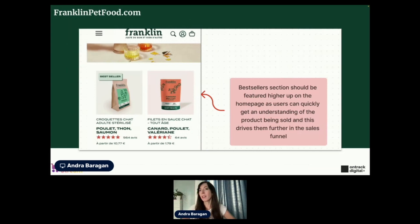The best sellers section is something I recommend most e-commerce stores look more into. You want to have best sellers featured higher up on the homepage. Users scroll through and want to see the type of products offered. If they see this and think it looks good — especially if you have one for cats and one for dogs — it can get them engaged with the sales funnel.